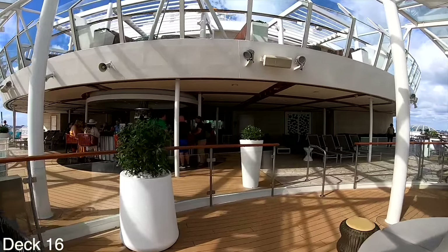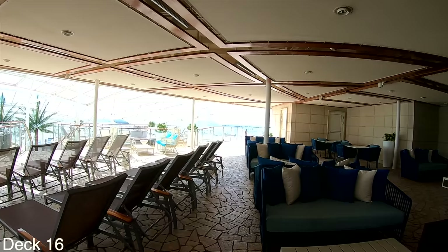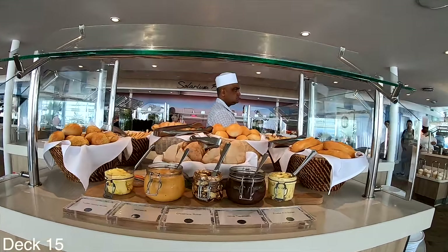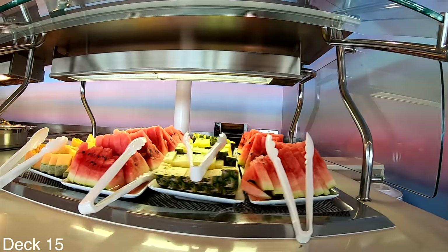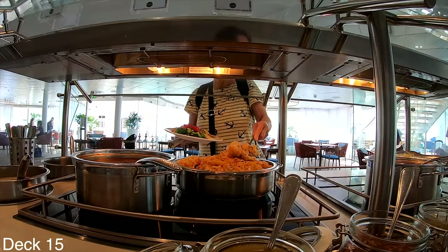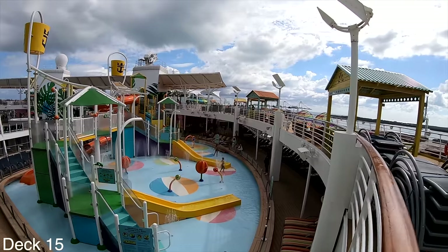Up a deck you can take a look at the bar, so you can order a drink while you're in the solarium — just head up, grab a drink, and head back to wherever you were enjoying yourself. If you get hungry, there is a buffet area right around the corner, which is why a lot of people like to hang out here. There's the Solarium Bistro, the Solarium Bar, plenty of places to sit and relax, and if you want full sun you can head out to the front of the ship.